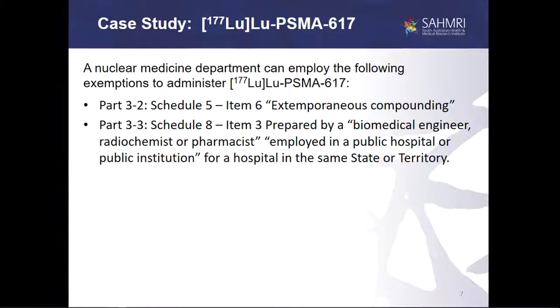In a simple case study, a nuclear medicine department could look to the legislation and say they wish to start administering lutetium PSMA-617 to their patients. They can legally do so by applying two exemptions: one to Part 3.2 of the Act — Schedule 5, Item 6, extemporaneous compounding — and one to Part 3.3 of the Act, by having in their team a radiochemist, radiopharmacist, or biomedical engineer. Those two exemptions would cover them to legally administer this product to patients. Notably, this does not require the department to have any data or any clinical trial — they can simply decide, based on those two exemptions, to go ahead and start administering the product.